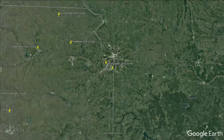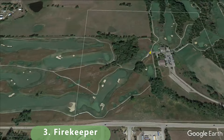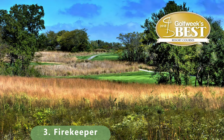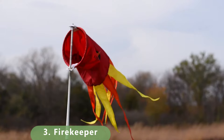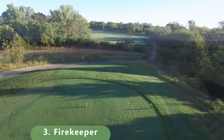Now breaking into the top 3 golf courses within Kansas — let's zoom in to number 3: Fire Keeper. It's a keeper. It's a par 72 that stretches 7,560 yards. It has a slope of 137 and a rating of 77.7, just outside the capital city. The course was built in 2011 and has bentgrass fairways and bentgrass greens.